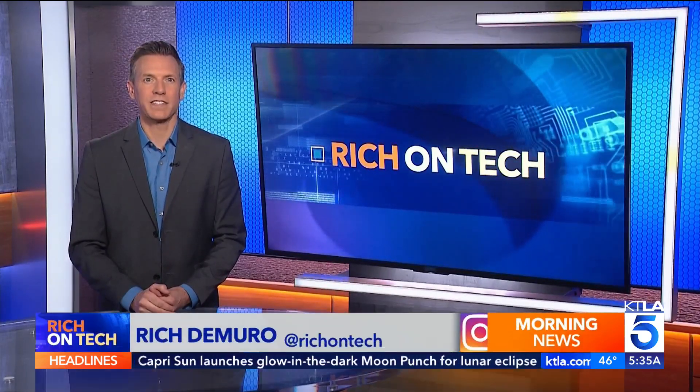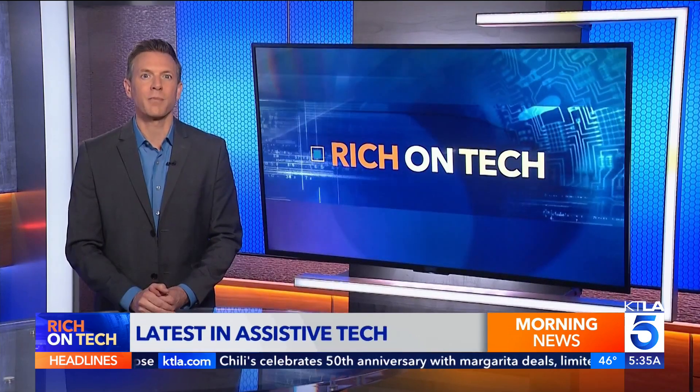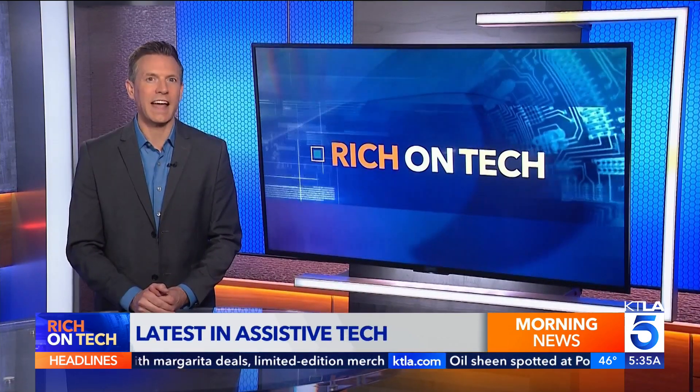It is the latest in what's called assistive tech. Rich Sumiro has that in today's Rich on Tech. For 40 years now, the CSUN Assistive Tech Conference has been the go-to event for discovering how technology can improve accessibility for people with disabilities. Here's some of the innovations on display at this year's show.